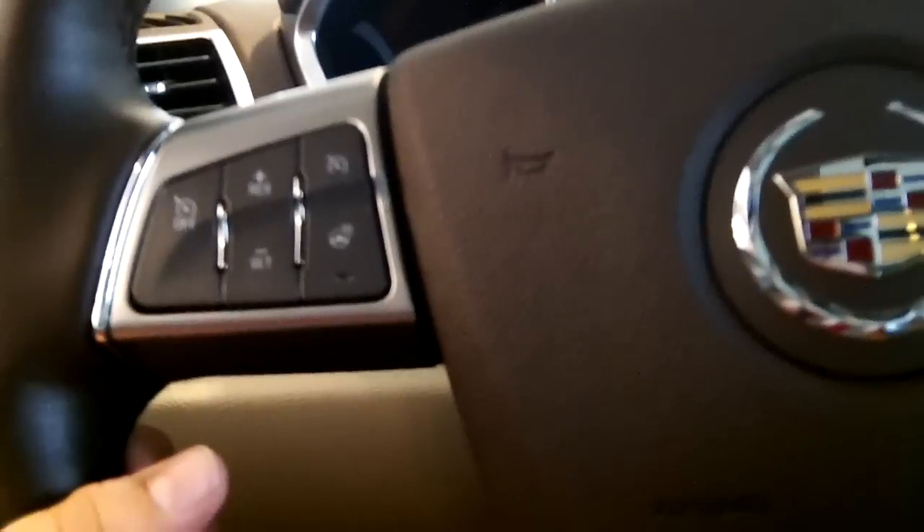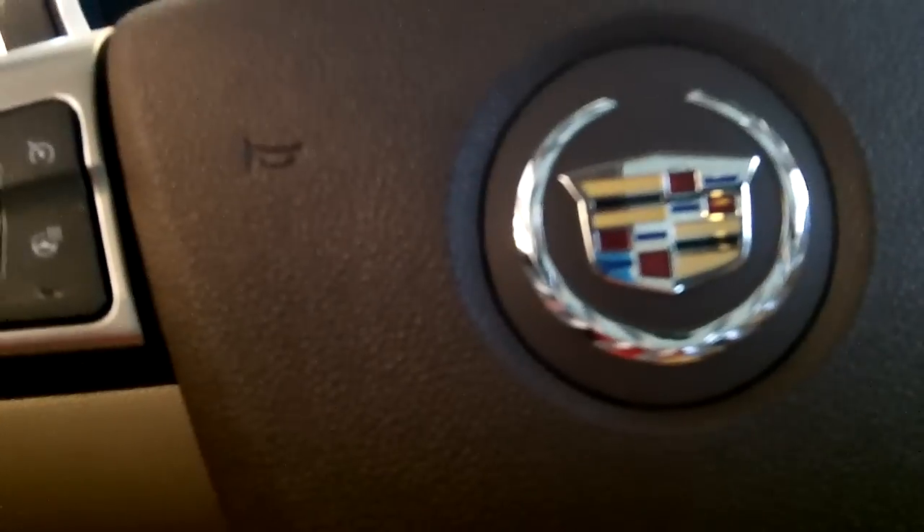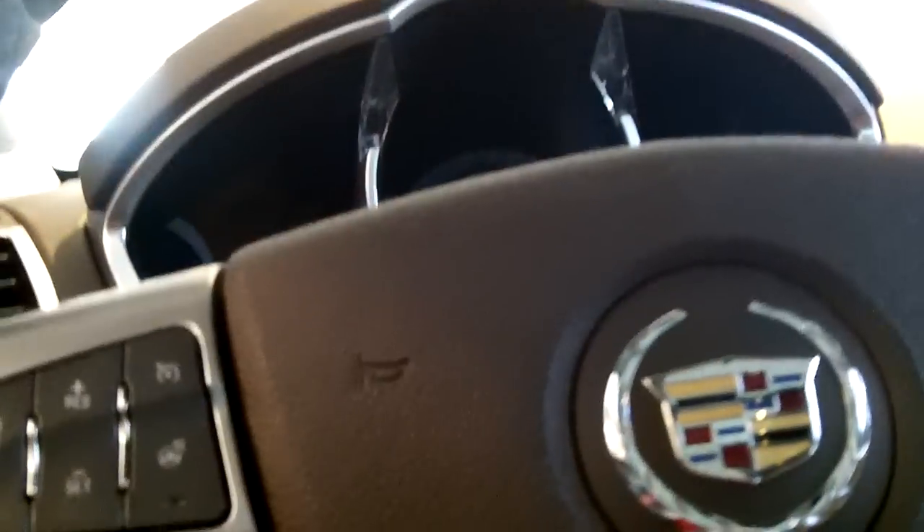Interior power sunroof, front and back cup holders, storage compartment. Use your headlight controls, glove box, front and rear wiper controls, and fog light controls.